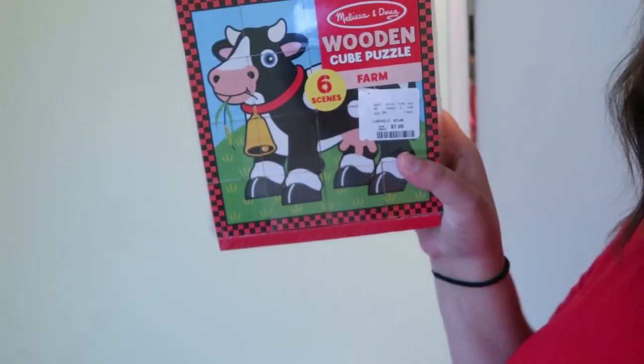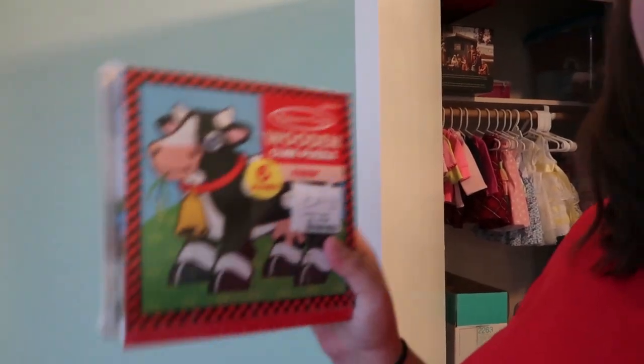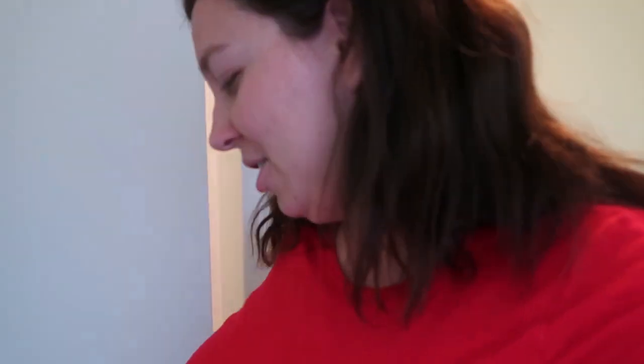We did buy this little wooden cube puzzle — six different scenes. Each side of the blocks has a different puzzle. Obviously she won't be playing with that for a long time, but it had a cow on it and I couldn't say no.